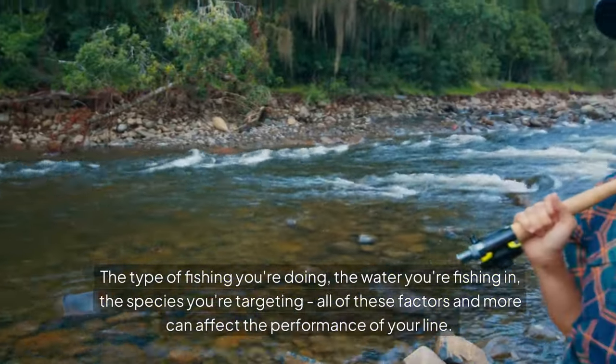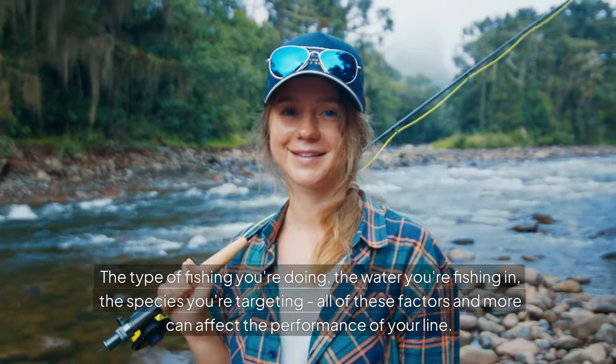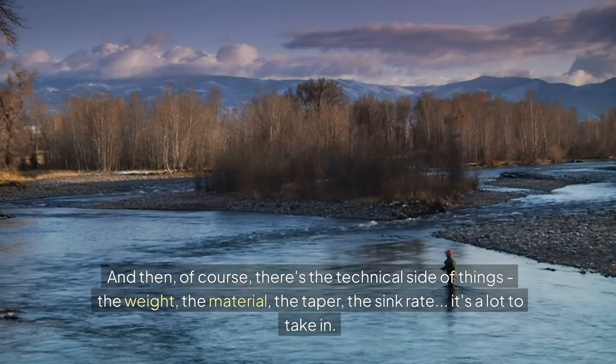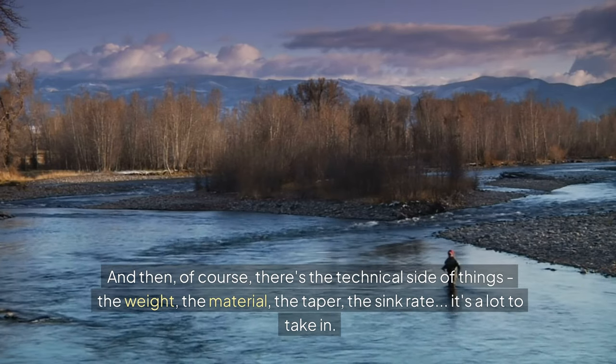The type of fishing you're doing, the water you're fishing in, the species you're targeting — all of these factors and more can affect the performance of your line. And then of course there's the technical side of things: the weight, the material, the taper, the sink rate. It's a lot to take in.